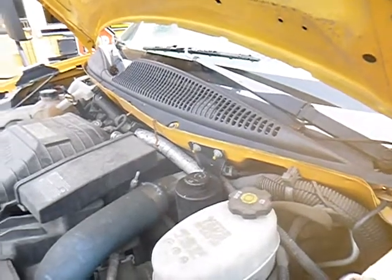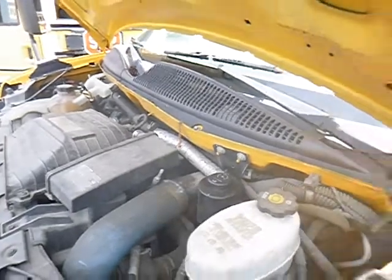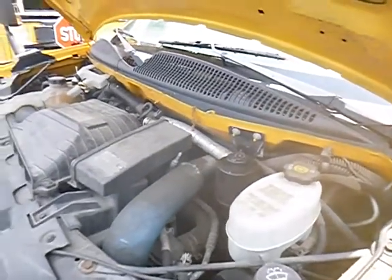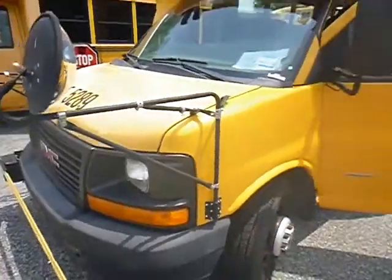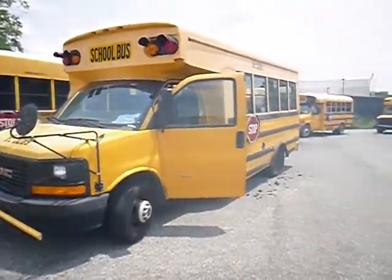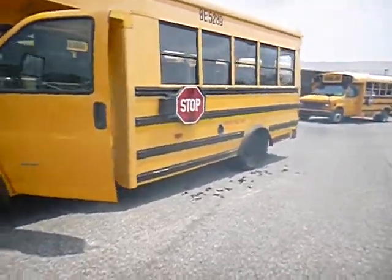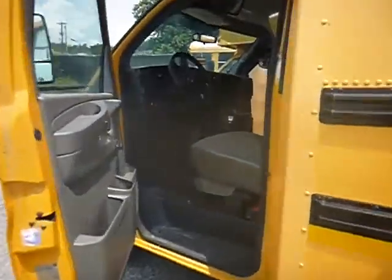Lot number 34992. We have a 2010 GMC Duramax diesel. The vehicle started right up and did not need a jump. True mechanical condition is an unknown.